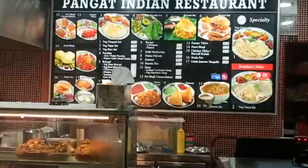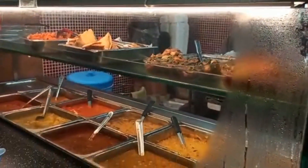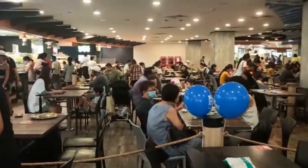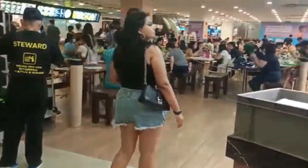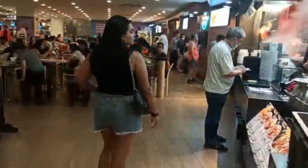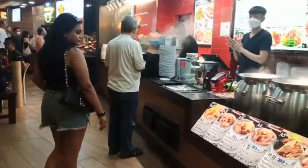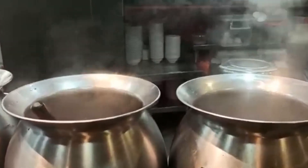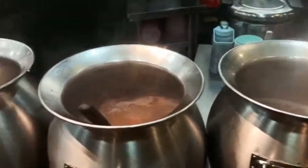Here is an Indian counter where you will get parathas, samosas, and different kinds of curries. These are the herbal soups, but mostly these are pork so I am not into it, but I will still show you how gorgeous this looks.